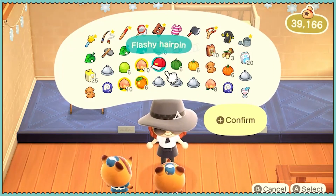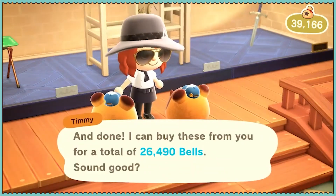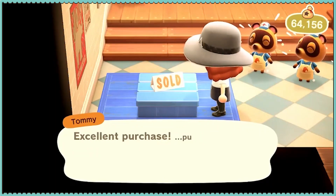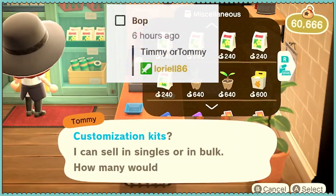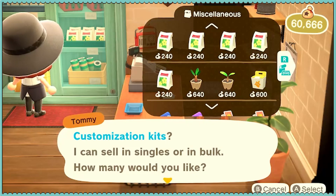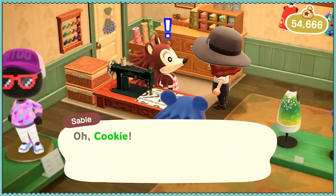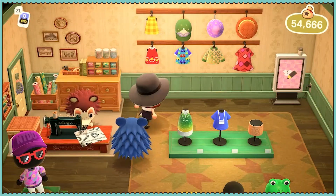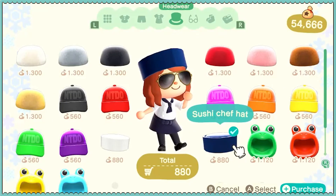I'm going to save a few. I can sell crops and items that I have crafted. Let's see if I have anything interesting here I want to buy. A sushi chef hat — we'll buy a hat.